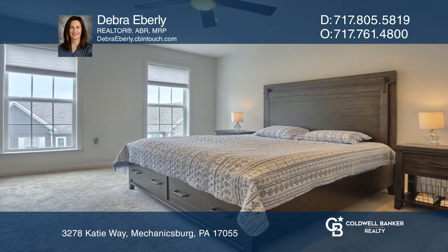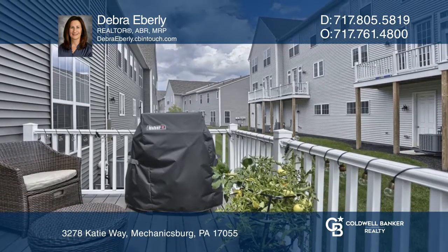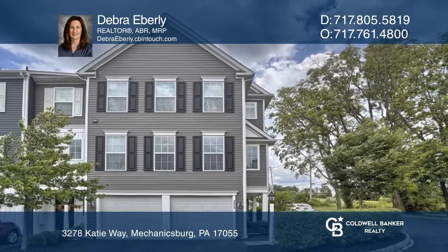The family room is just off the kitchen, making it an ideal space for entertaining. Deborah Eberle is ready to give you the keys — give her a call today.